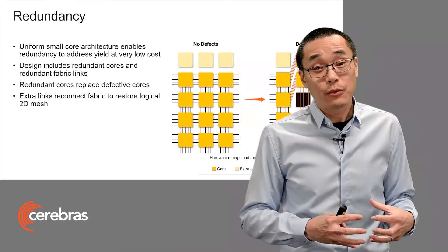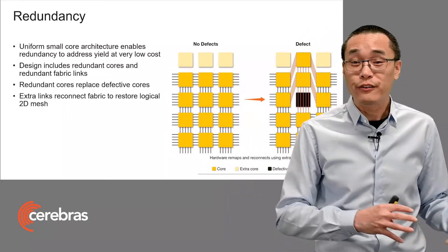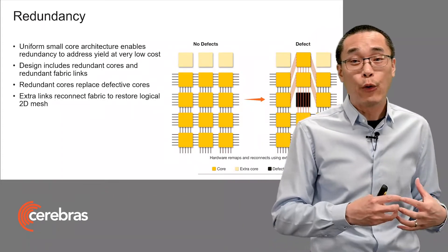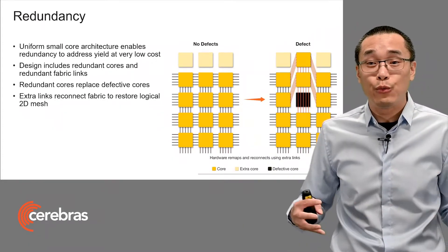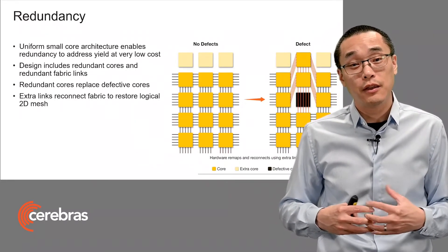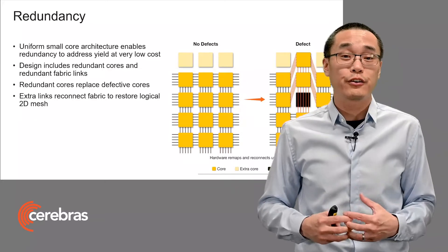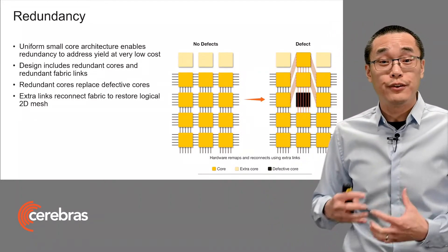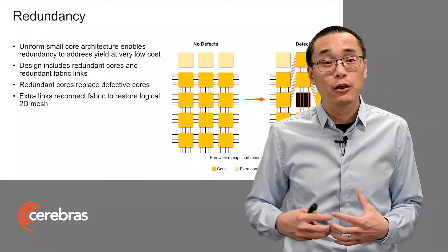There are redundant cores built into the hardware, shown on the top in light yellow. On the left, when there are no defects, the redundant cores are not used. But on the right, when there is a defect, we use the redundant cores to take its place, and then we reconnect the fabric using the redundant fabric links. And this fully restores the logical fabric.